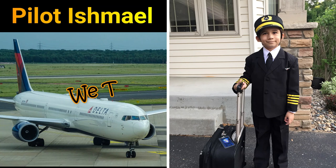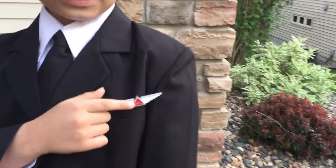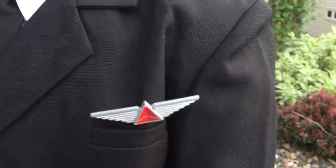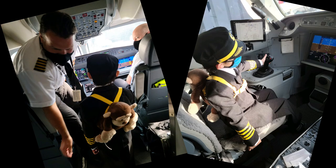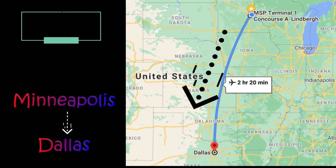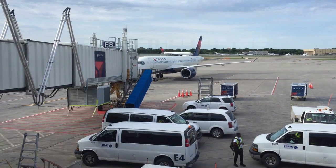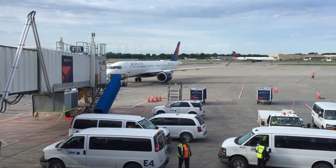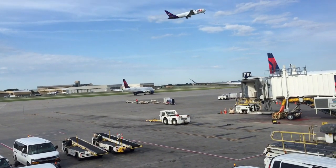Welcome to the new episode of We The Musty Kids with Pilot Ishmael. In this episode, you'll see how I managed to be a Delta Pilot, and all about my first solo trip from Minneapolis to Dallas. It was one fantastic trip. Don't go away.